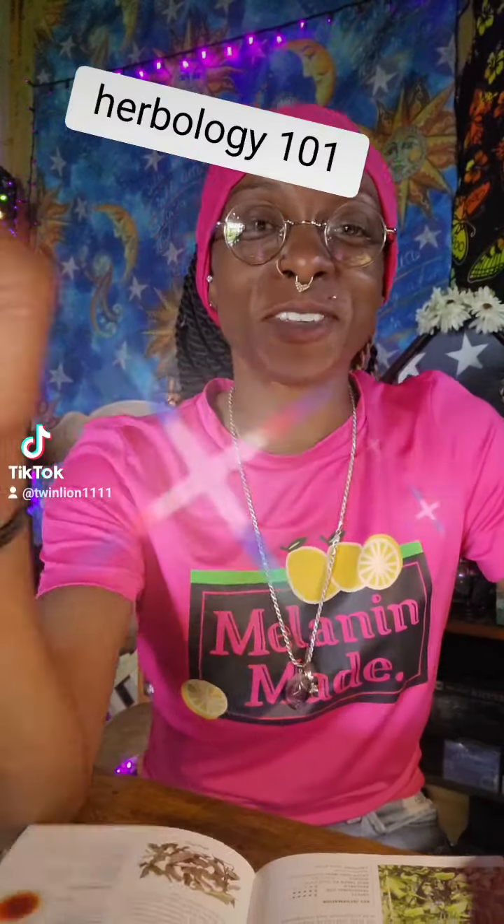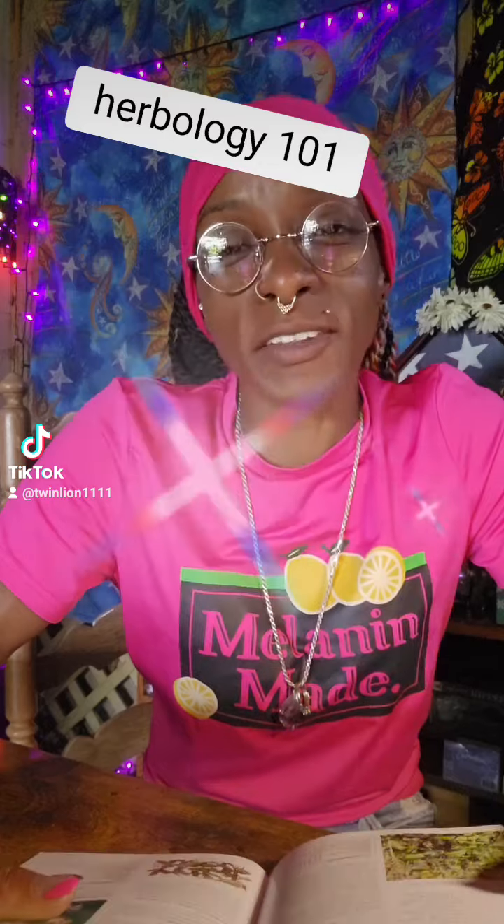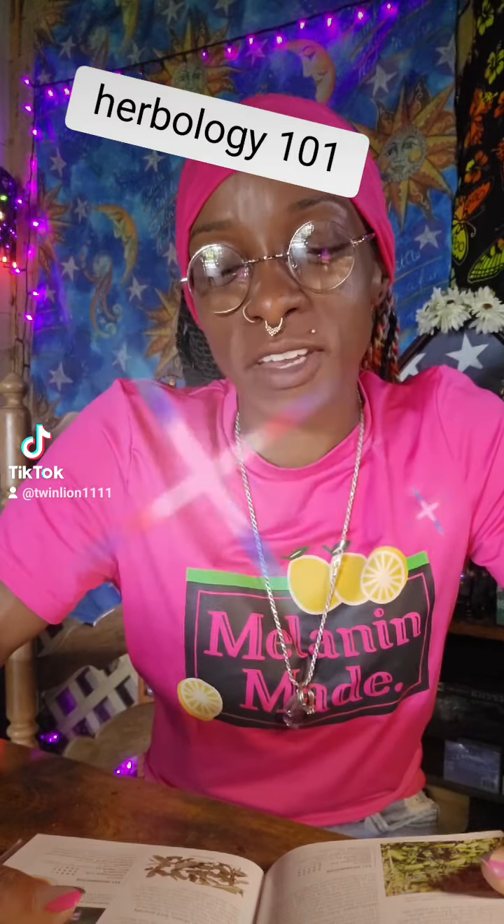Hi there, Siberia from Cats and Cards. So we're going to try something new. This is Herbology 101. I'm getting a lot of feedback with the CBD videos, with the crystal videos, so let's try some Herbology.